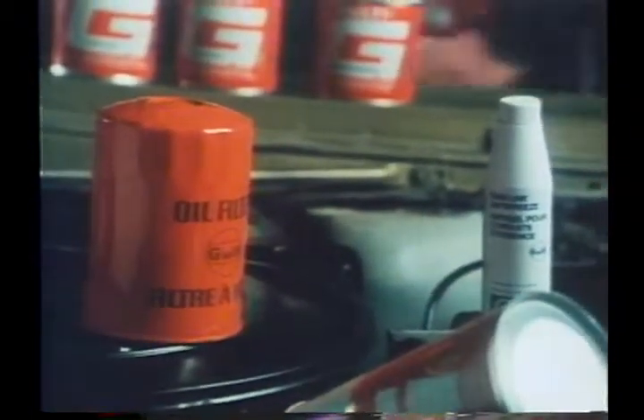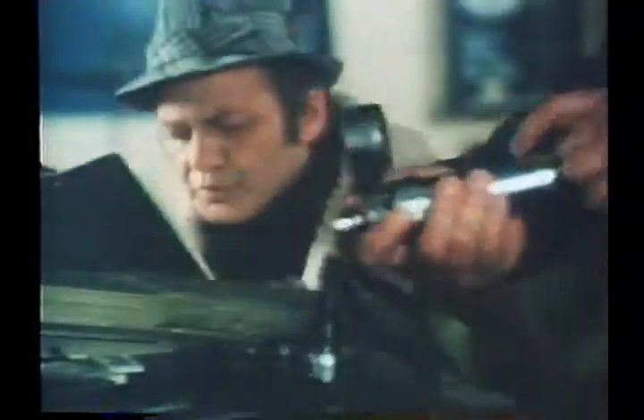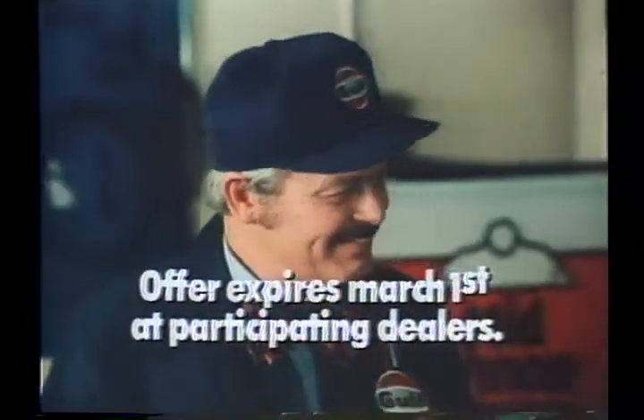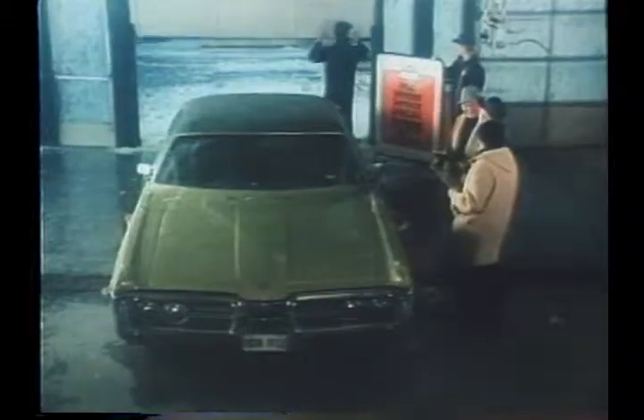The Gulf midwinter special also includes changing the oil and installing a new oil filter and gas line antifreeze, pressure testing the cooling system, testing and recording the freezing point of the radiator coolant, testing and servicing the battery, inspecting all fluid levels, belts and hoses, lights and signals, and lubricating door hinges. That's 14 points for $12.95.